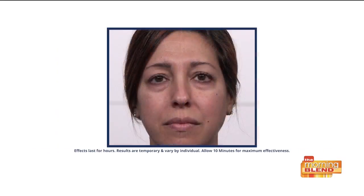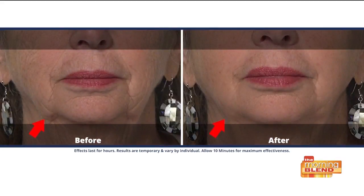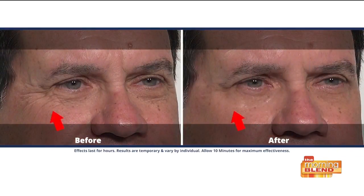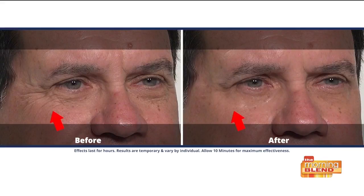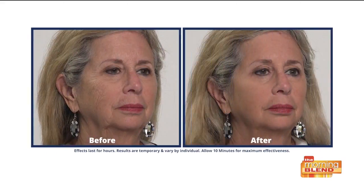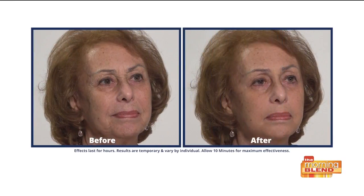Really, anywhere on your face that you want to see tightening and a reduction of wrinkles, you can use it. You can use it on your forehead, on the smile lines, on the area between your eyes — that can make you look kind of angry — and even on your neck. So really anywhere you want that fixed, it's something you can do with Plexiderm.